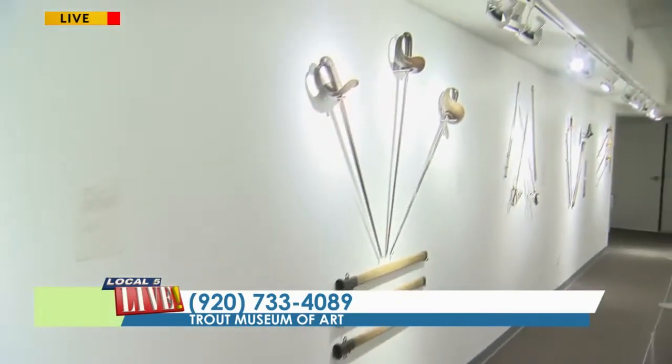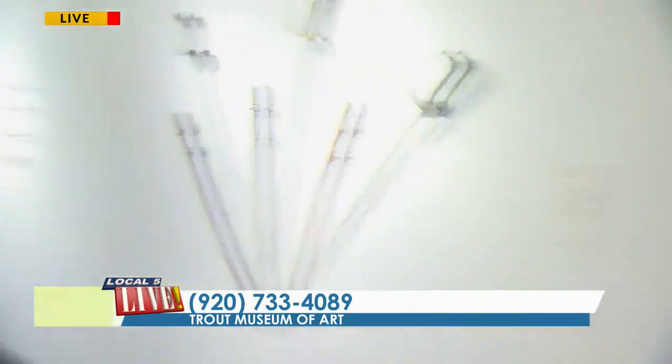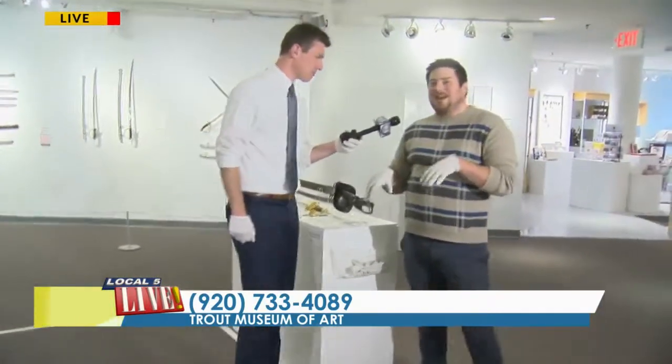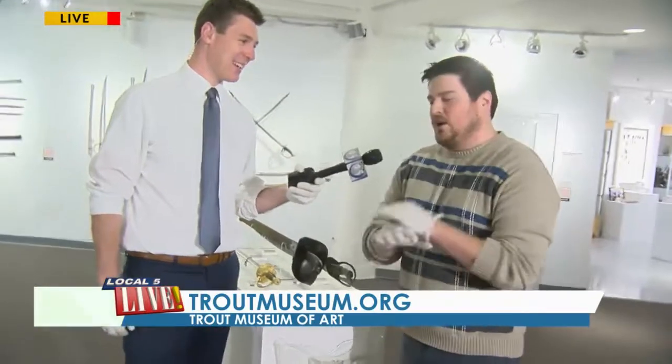So we're standing in a box right here — what's this box for? That's our box of safety. If anybody wants to handle any of the swords we have on display, you just have to stay in the box and people will stay out of the box. So you can do a power pose or anything like that without endangering anyone.